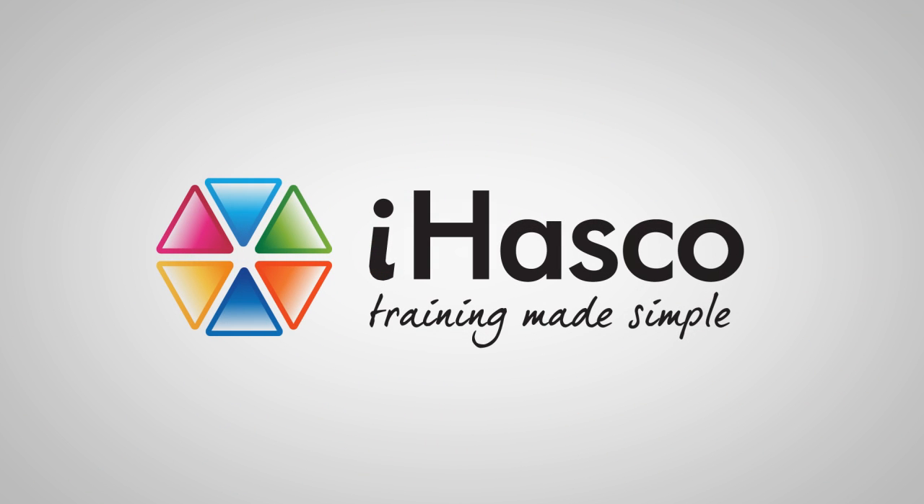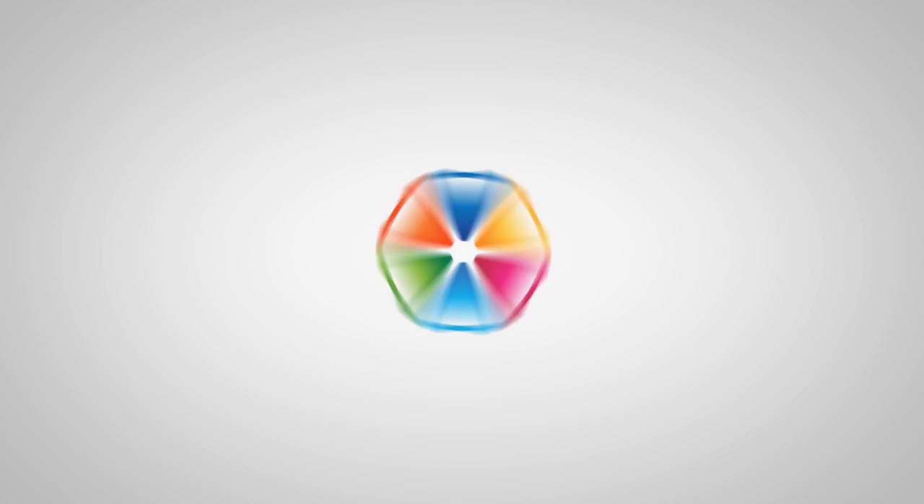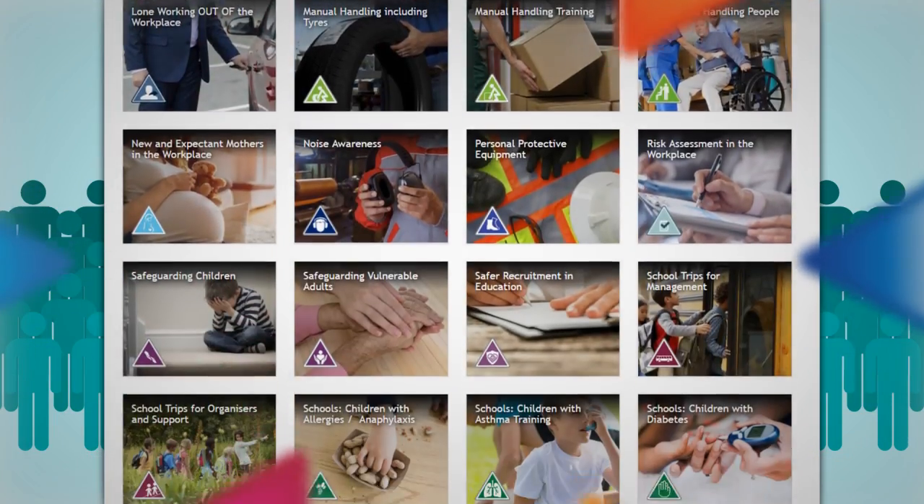Hi, welcome to iHASCO. We make training simple. We've spent over 20 years taking the headache out of staff training, and with millions of users and an ever-expanding course library, we have no plans on stopping.